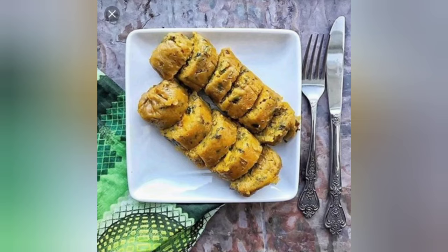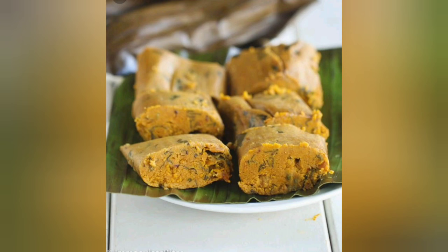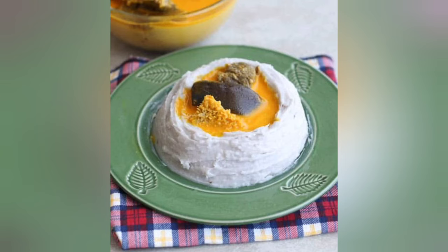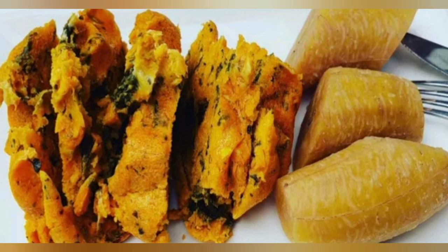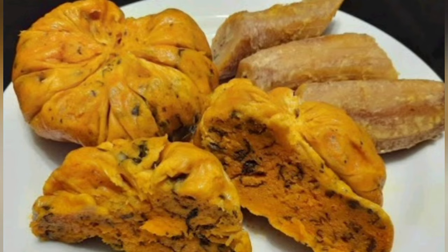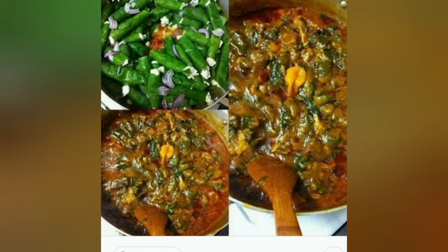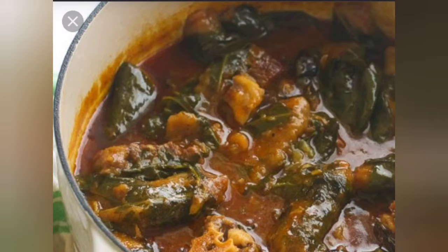These are the top five delicacies you will find in Southern Cameroon. If you've been watching right up to this point and haven't yet subscribed, what are you waiting for? Please strike the subscribe button down below and also the notification bell so that whenever I upload a new video you will be notified. Thank you guys so much for watching — see you in my next video, goodbye!